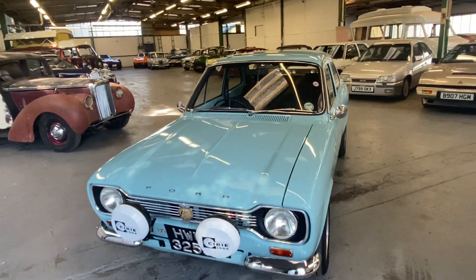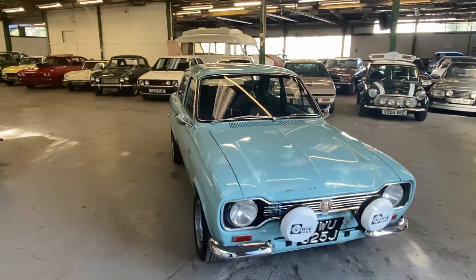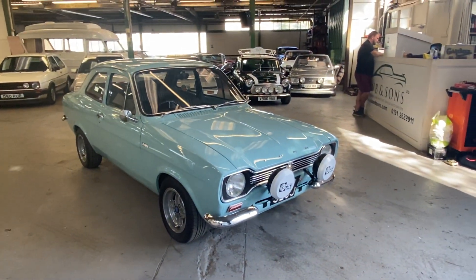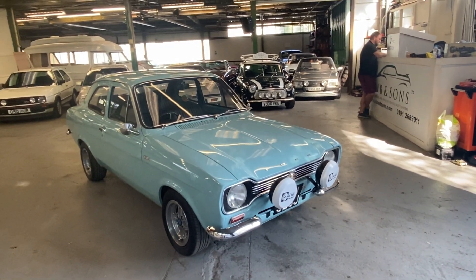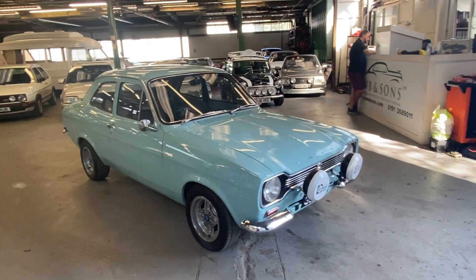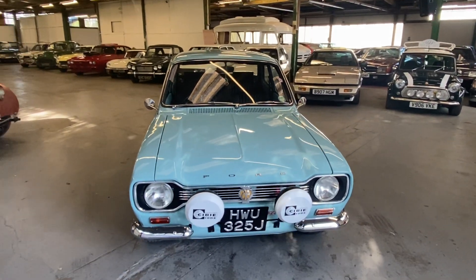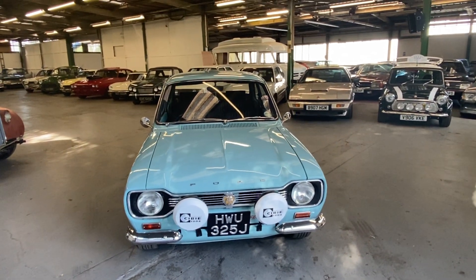1971 Ford Escort — it's a Mark One Escort RS 1600 replica. In 2016 this car was fully restored and had a 1600 crossflow engine fitted with the gearbox and RS hubs. It's a proper RS build — not just a badge job. The engine, gearbox, hubs, brakes — it's all RS 1600. We've got a load of paperwork with this car if you want to ring the office and go through it.